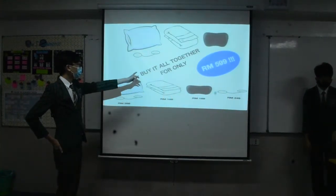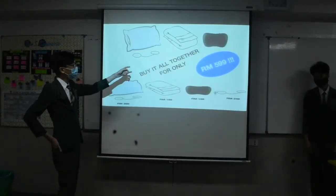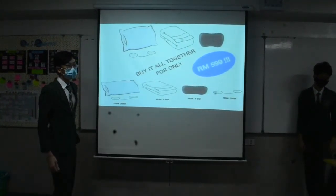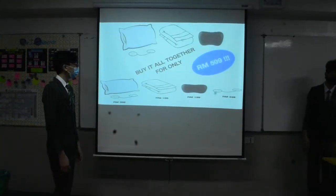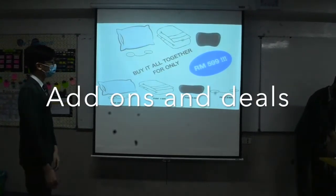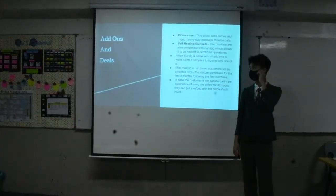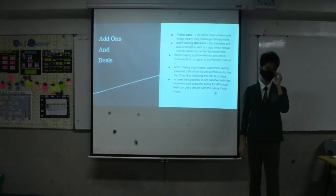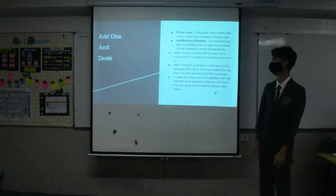Just like what Adam mentioned earlier in the presentation, our pillow purchase comes with a set just like McDonald's — which is the pillow, self-heating blanket, and the pillow case which is a head massager. You can buy items individually, but buying them as a set will come at a better price. The set comes with a pillow case with heavy-duty massage therapy balls and a self-heating blanket that heats to a certain temperature to fit your needs. Buying items individually will be much more expensive than buying them all together.